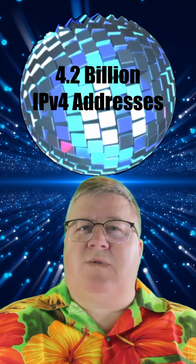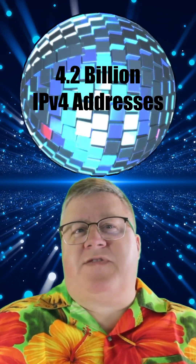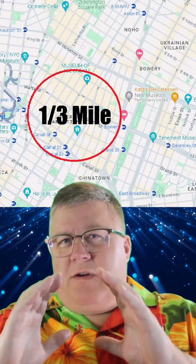If you created a sphere where every IPv4 address — all 4.2 billion of them — were a square inch on the surface, you would create a sphere slightly smaller than a third of a mile.